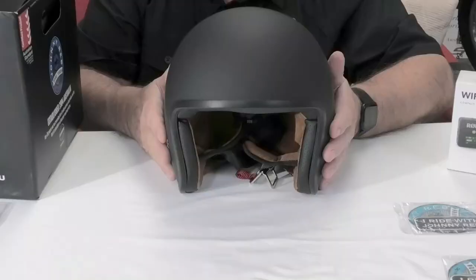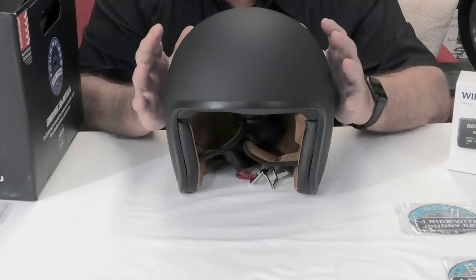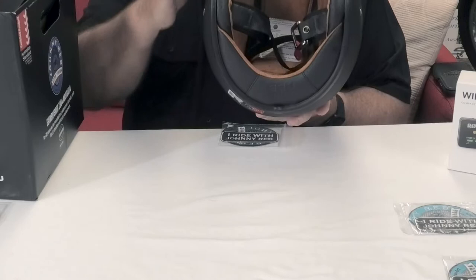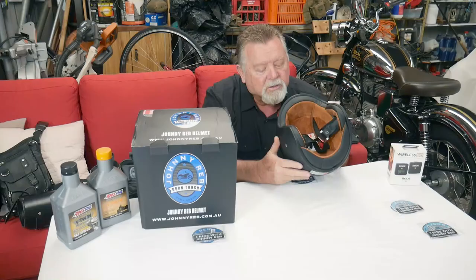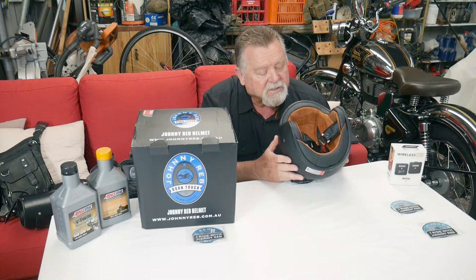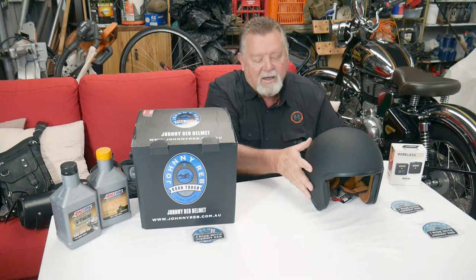This is the lowest profile helmet legal in Australia. It's as light as a feather. You can get it with brown or black lining — they had no black left so I got the brown. I normally take a large but this one's a medium and it fits snug, not tight, but snug. I'm quite happy with it.